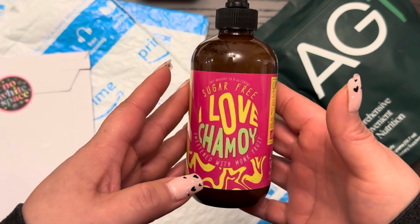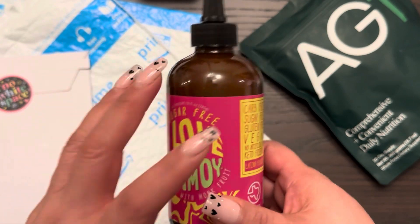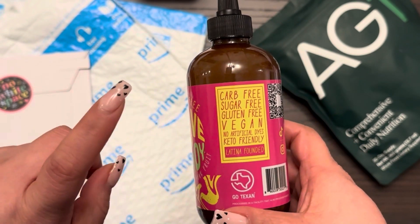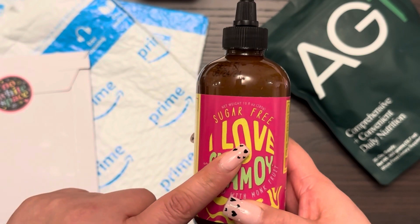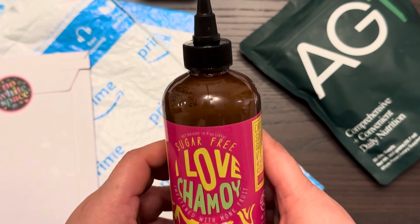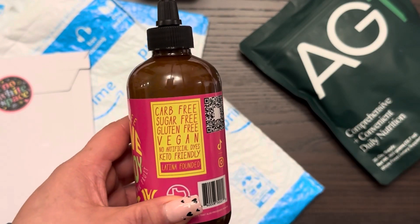I'm just trying to be healthy overall. So I found this sugar-free option of chamoy — it's sweetened with monk fruit, which doesn't really increase your blood sugar, so it's the better evil. I came across this on my Instagram feed. The story behind this brand is that the owner's dad was diagnosed with type 2 diabetes and loved chamoy just like me. She tasked herself with making something her dad could eat and enjoy without worrying about sugar spikes. It's Latina owned.